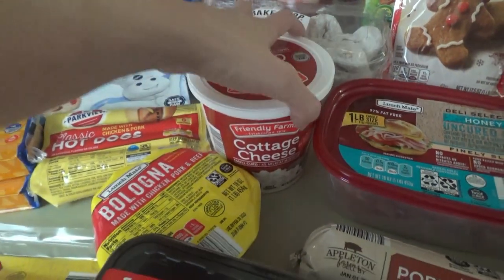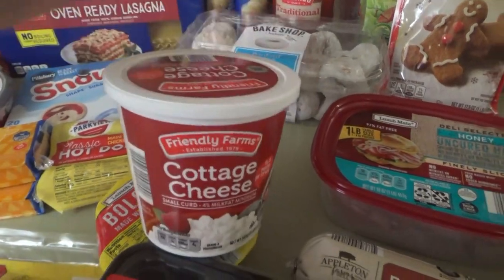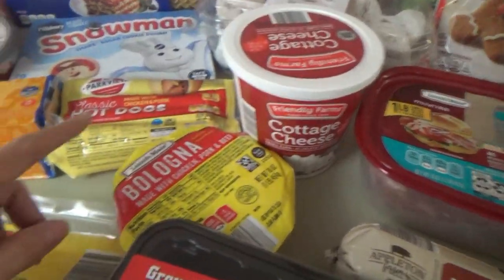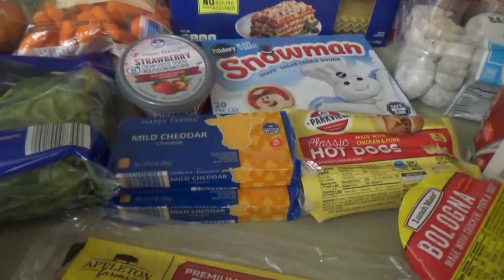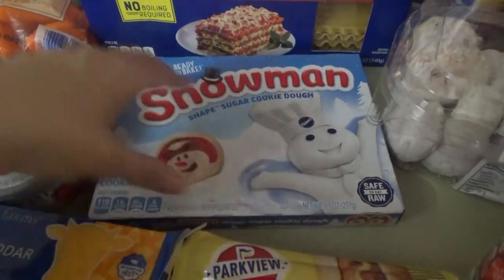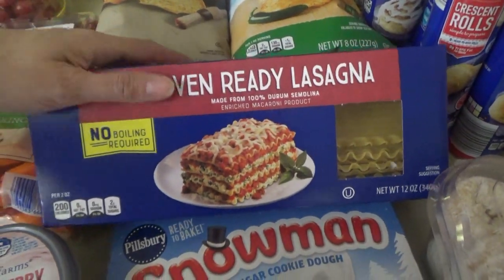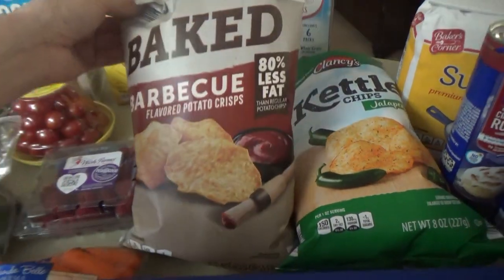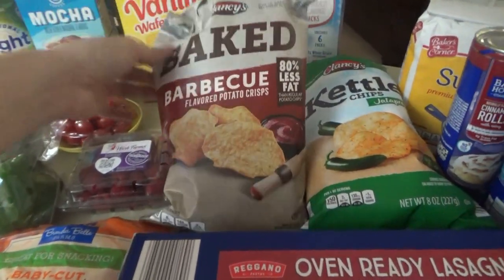We're gonna have lasagna one night. I got cottage cheese this time — most of the time I use ricotta for lasagna, but they had this big thing of cottage cheese, so I just got this instead of getting two ricottas. We have bologna, hot dogs, two packs of mild cheddar, the strawberry cream cheese for the bagels, and then they have the little snowman cookies — so we got some of those, some mini powdered donuts, the lasagna noodles — I got the oven-ready kind. Some baked barbecue — I didn't really love the Clancy's baked barbecue, they didn't have a lot of flavor, but the kids said they really liked them, so I got another bag.